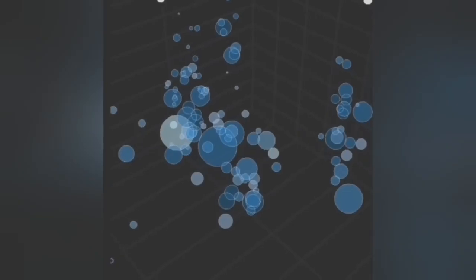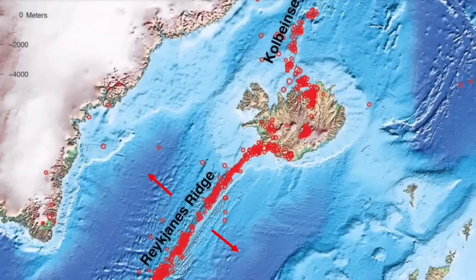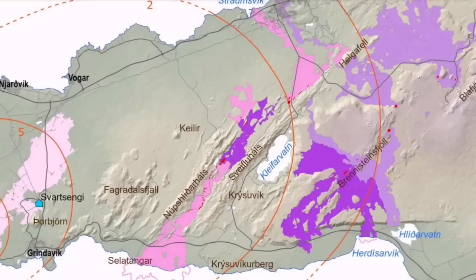Magma rising there will eventually — not immediately — need two systems to be active. The Svartsengi system, which has caused damage to the Reykjanes Ridge, the Reykjanes Peninsula, and to the town of Grindavík, is going to erupt probably this week. But the Krýsuvík system is gradually building up pressure. It was last active in medieval times — the middle of the 12th century.